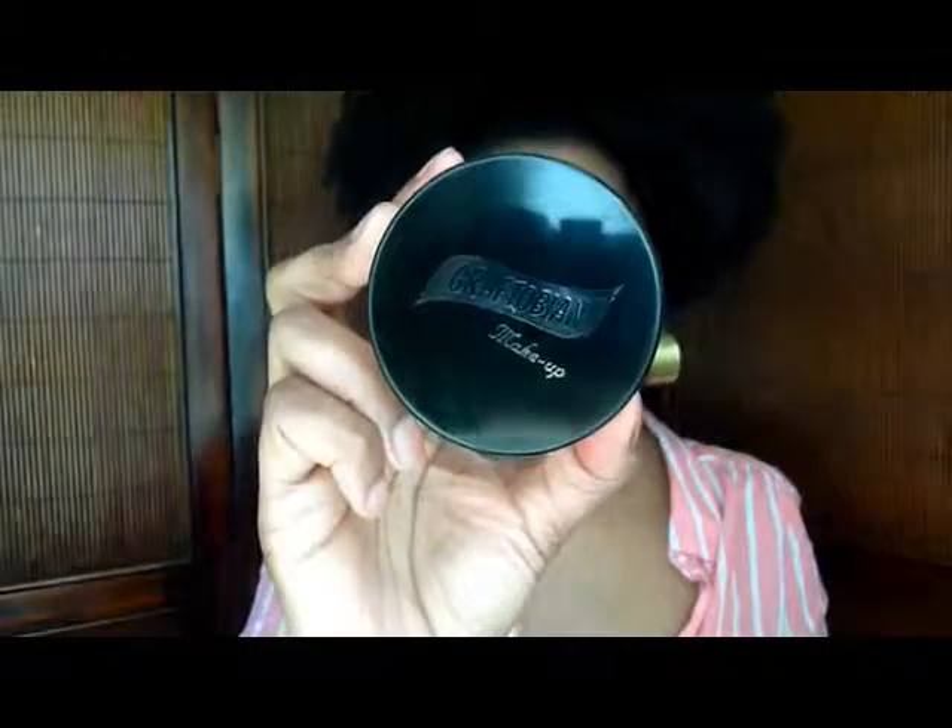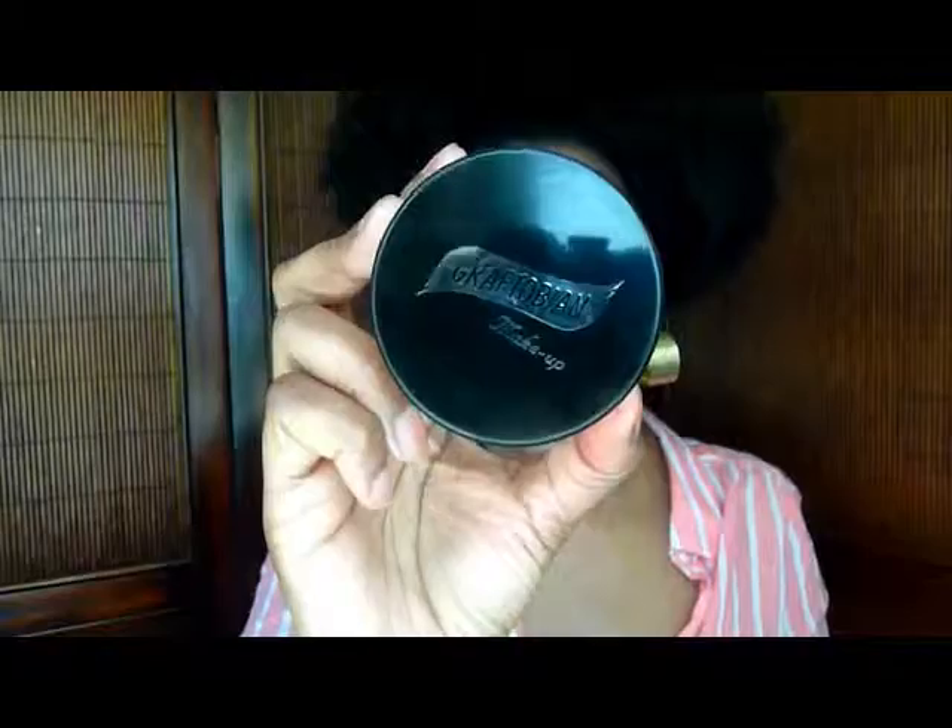The last thing I got from Graftobian is this setting powder called Banana Cream Pie, so it's like a banana powder. I know there's the Ben Nye that's really popular on YouTube, which I've never used before, but I thought I'd give this a try. That is it from Graftobian.